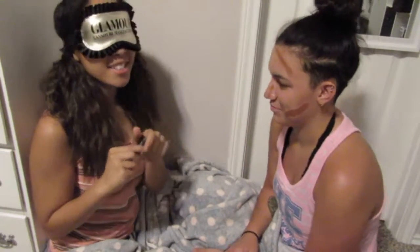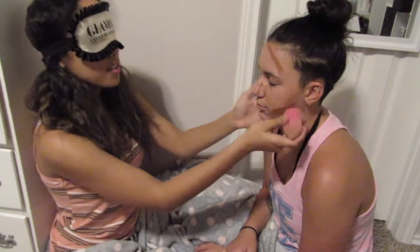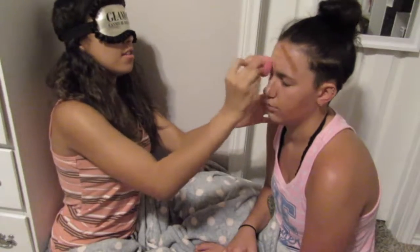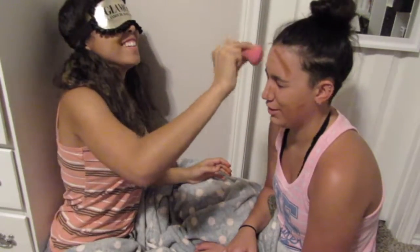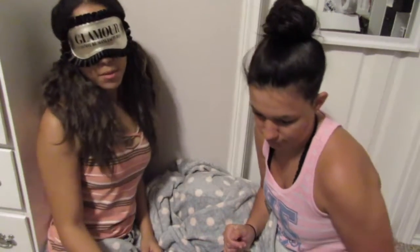Davey can't see what she looks like right now — you're going to see the finished product when she's done. So I'm going to start blending. Now that I've done her contour, I'm going to do eyeshadow.